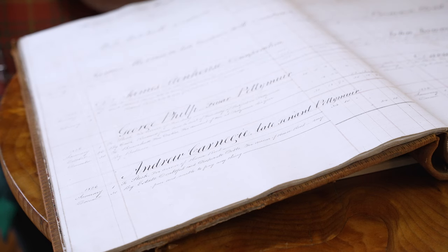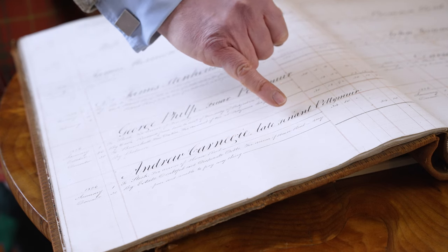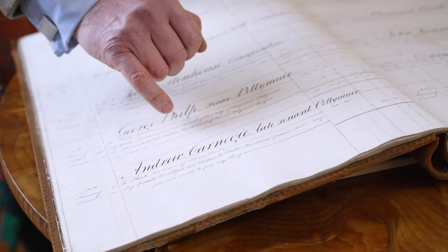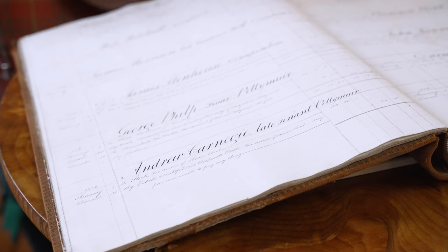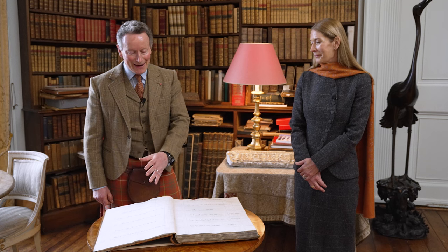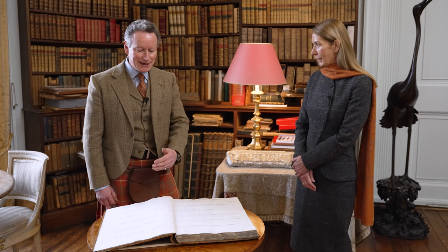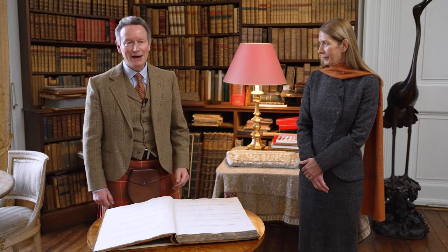This is a handwritten ledger from 1826 which clearly indicates the name Andrew Carnegie, late tenant, owing the sum of 34 pounds and 10 shillings. The clerk in the estate office has added a note claiming these were desperate and doubtful debts, the arrears of house rent, and that the Carnegies were very poor and unable to pay anything. The family left the estate, moved to Dunfermline, and 20 years later emigrated to the United States. They went to Pittsburgh and they took with them a young boy bearing the same name as his grandfather whose name appears in this ledger - Andrew Carnegie.